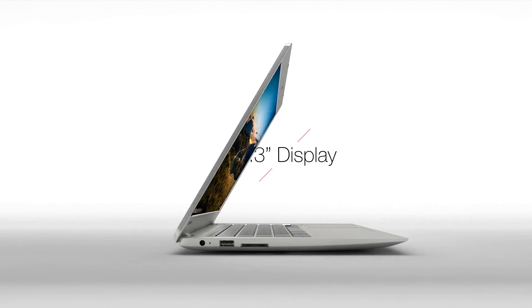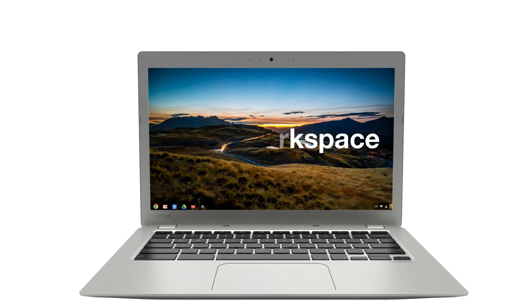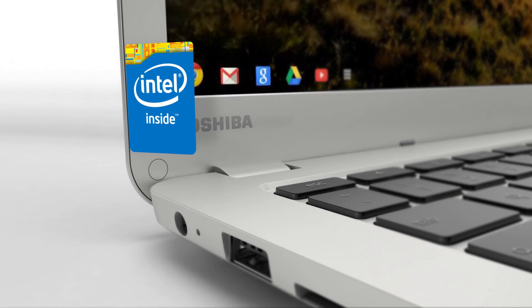Featuring a 13.3-inch display, Toshiba's Chromebook II offers more workspace to effectively deliver an amazing visual experience in full or standard HD. Powered by an Intel Celeron processor,